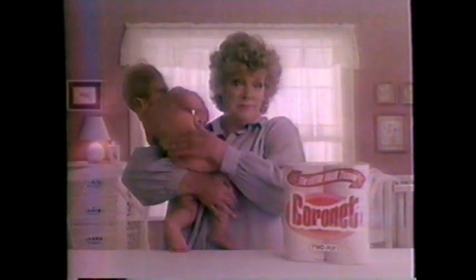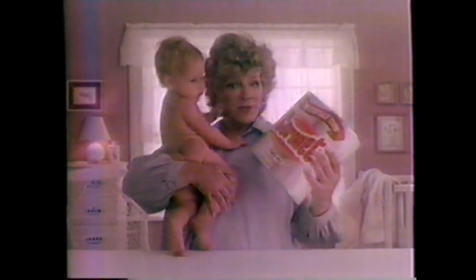Here's the world's most discriminating bottom. Here's decorative Coronet bath tissue. We think two-ply Coronet's soft enough to make the world's prettiest diaper. If it's not, we're all gonna hear about it.